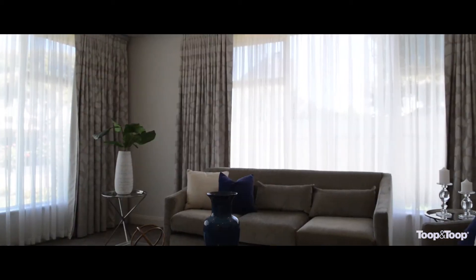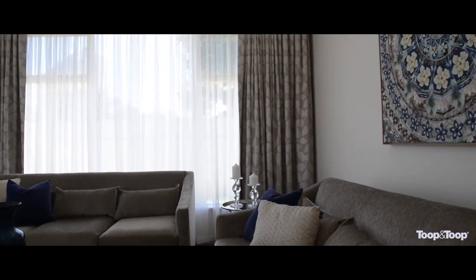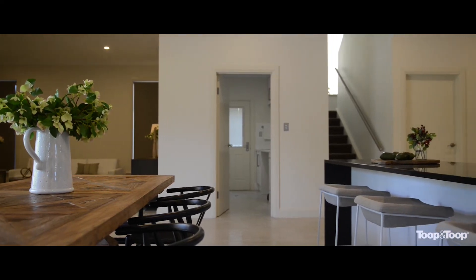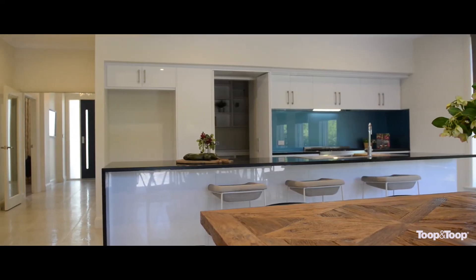Upon entering you'll discover a large formal living room with double doors. On the other side of the entry hall you'll find a guest suite which is complete with a walk-in robe and ensuite. At the rear of the home there is also a main living space with plenty of room for both dining and family entertaining.